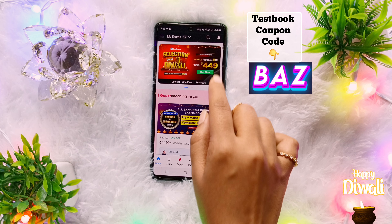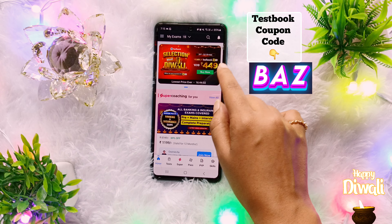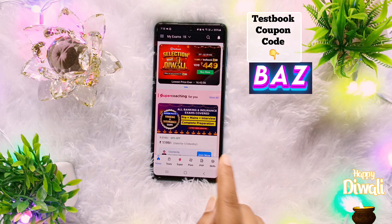The banner is already showing you about Testbook Pass and Pass Pro. Testbook Pass Pro yearly price is $449. Let's talk about the price.